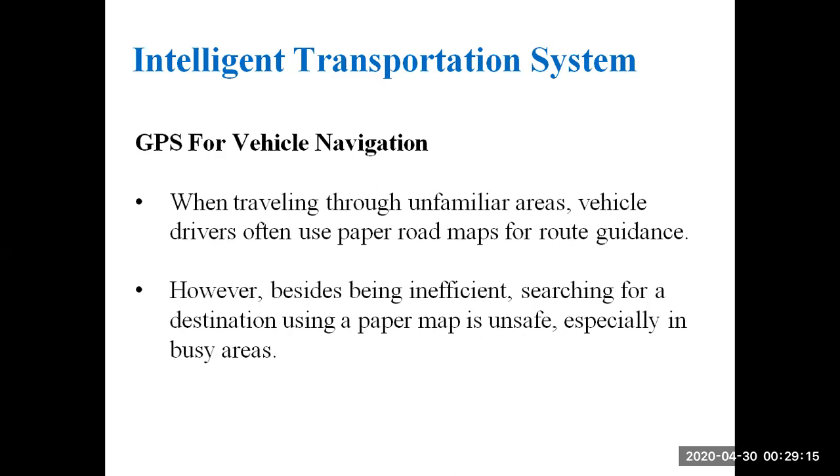GPS for Vehicle Navigation: When travelling through unfamiliar areas, vehicle drivers often used paper roadmaps for route guidance. However, besides being inefficient, searching for a destination using a paper map is unsafe, especially in busy areas.